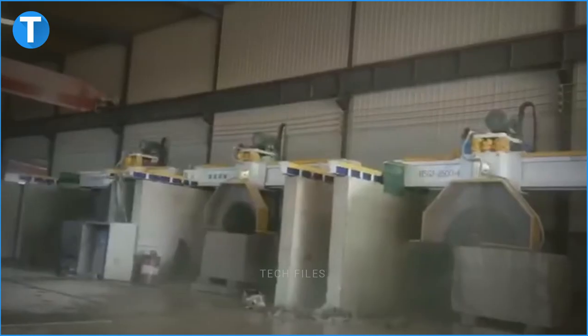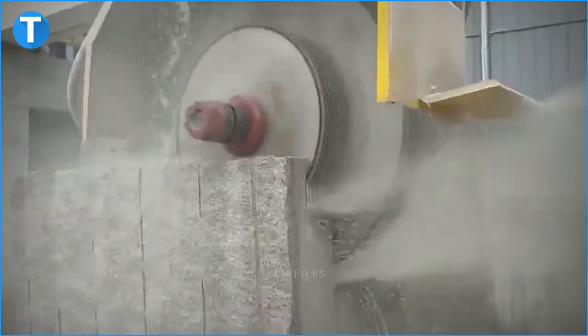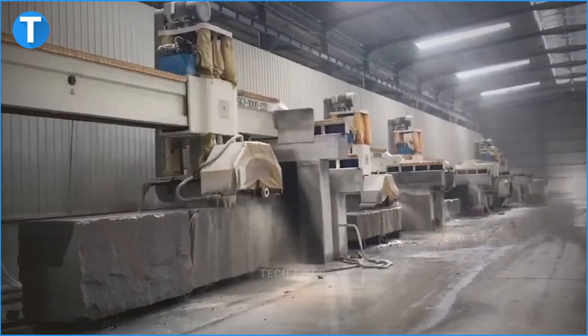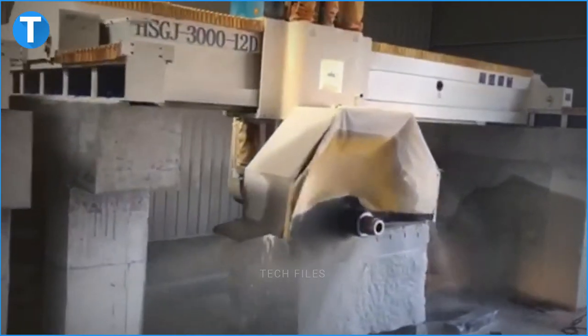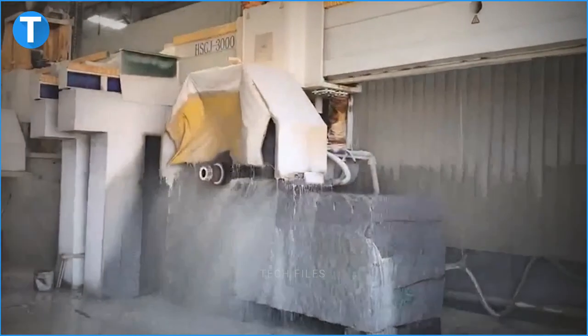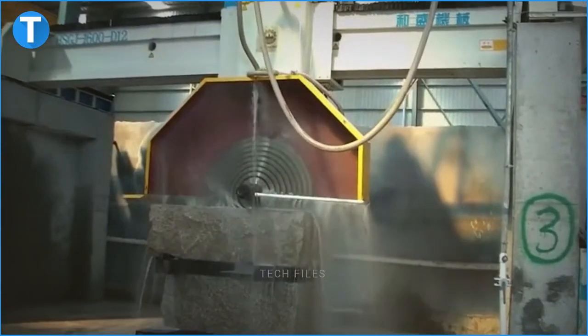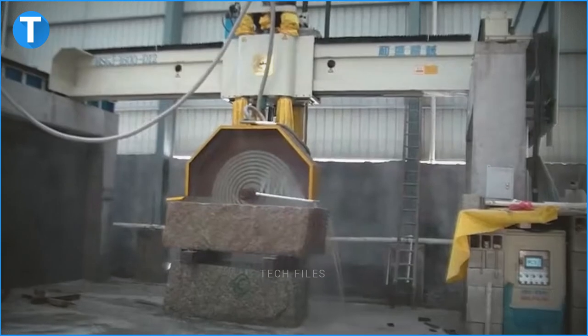Number 12: HSGJ300012D block cutting machine. This block cutter has a length of 9200mm, a width of 5000mm and a height of 6800mm. The HSGJ300012D is fitted with a maximum of 12 blades; each blade has a maximum length of 3000mm and produces slabs with a width of 1300mm. The cutting machine has a left-to-right cutting range of 3500 to 4800mm and a front-to-back cutting capacity of 2500mm. Its cross beam has a length of 8000mm and its main motor has a rated power of 65kW. The HSGJ300012D has a water consumption rate of 20 cubic meters per hour. The equipment can be fitted with either a double spindle box with a diameter of 100mm or a straight spindle box with a diameter of 120mm.